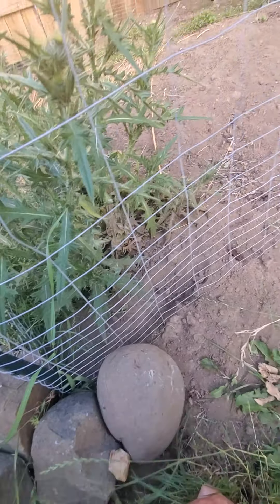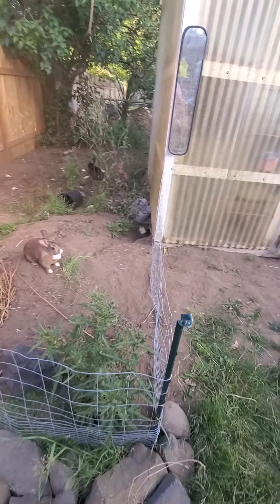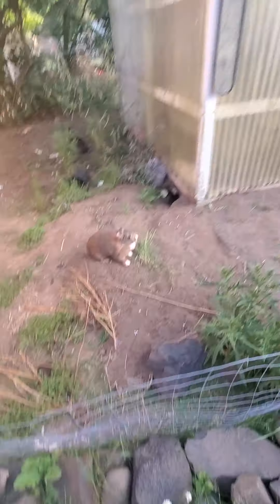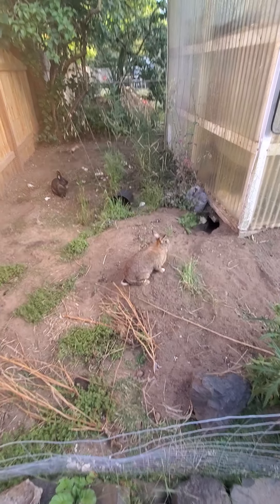Hey, you want some snacks? They fight when they hear the word snacks. My bunnies are ridiculous — they have grass everywhere, but if you rip some grass from outside and give it to them, the grass you hand them is apparently better than the grass already growing inside there.